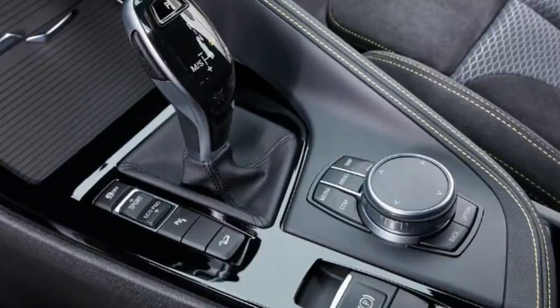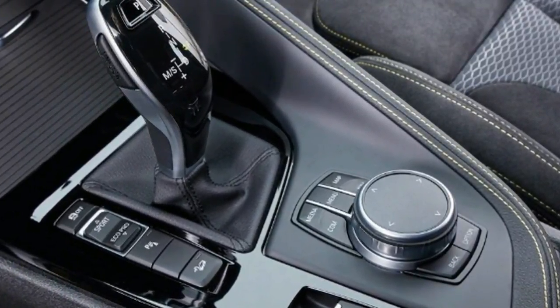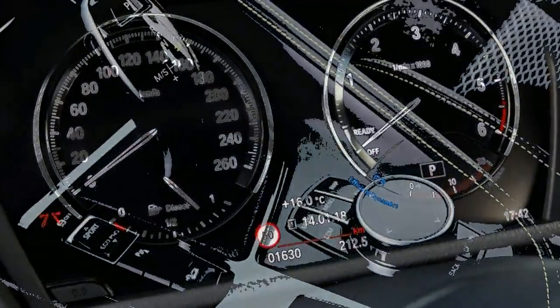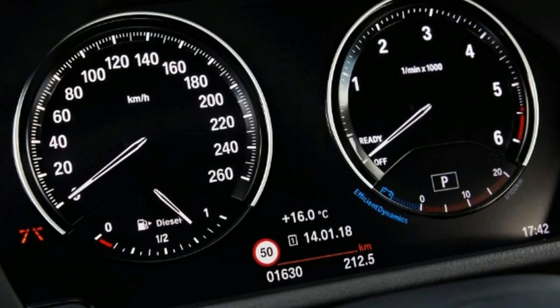The coupe SUV niche provides high-riding cars with more svelte designs to appeal to a younger audience, and that's where BMW's latest model, the X2, comes in. We've driven the car on European roads for the first time ahead of its launch in UK dealers in the next few months.